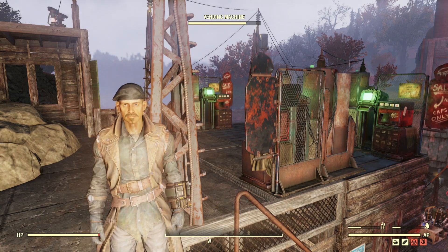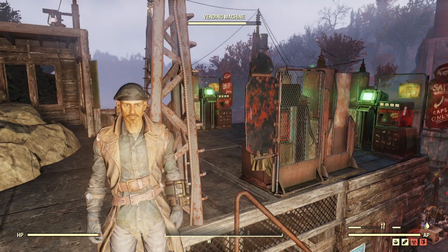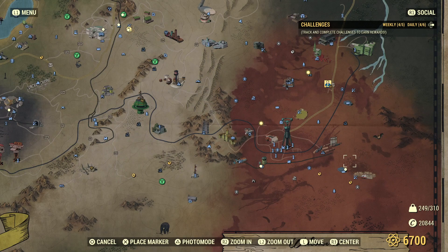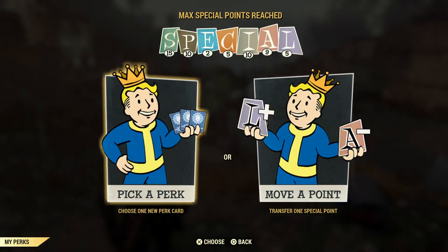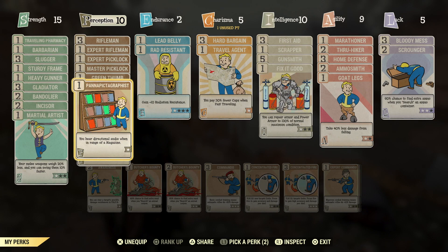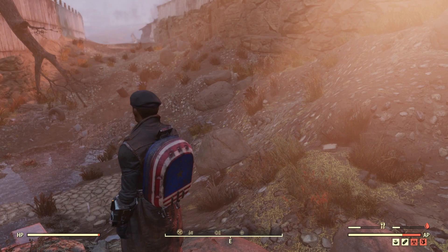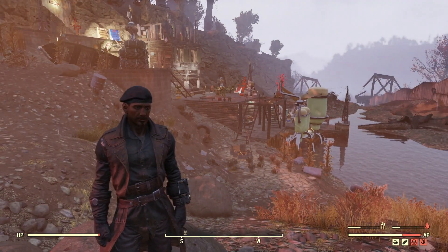The first place we've got to go to is a named location, so it's quite easy to get to — the Watoga Transit Hub. But before we go there, I shall show you something else you'll need. It's a perk card called Pannapictagraphist, and that just makes a noise whenever you're near a magazine, because they're surprisingly well hidden. If you're just running around, you'd probably run past most of them being none the wiser.